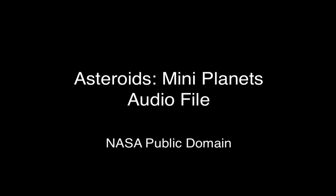In the following presentation, you will learn about asteroids in space. Listen to the presentation and then answer the questions that follow.